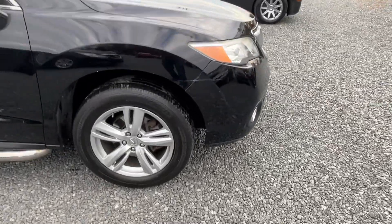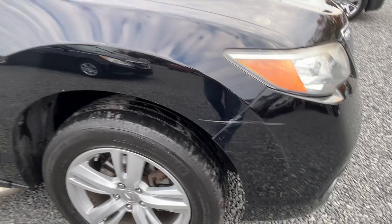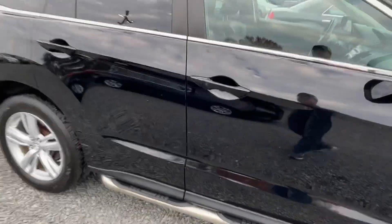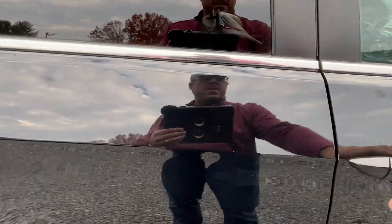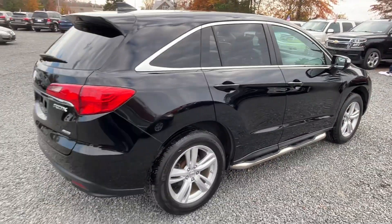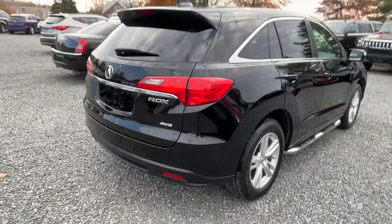Got a little scuff there on the front bumper, but overall pretty nice. Let me walk around — I didn't hit the unlock button, sorry. I'm gonna go over it again.